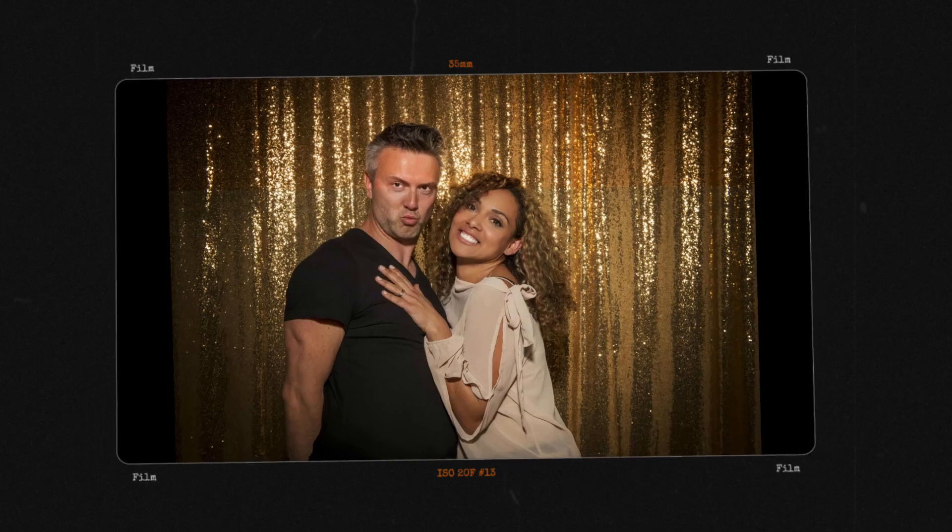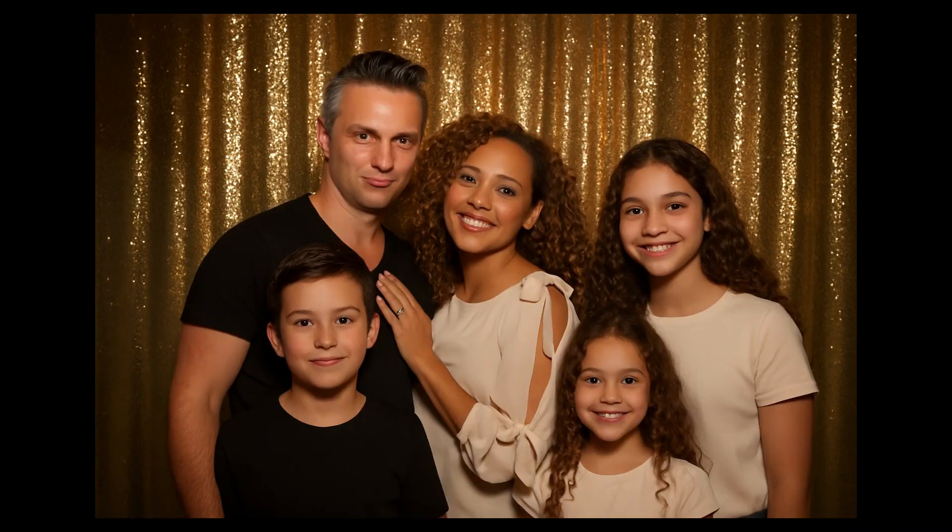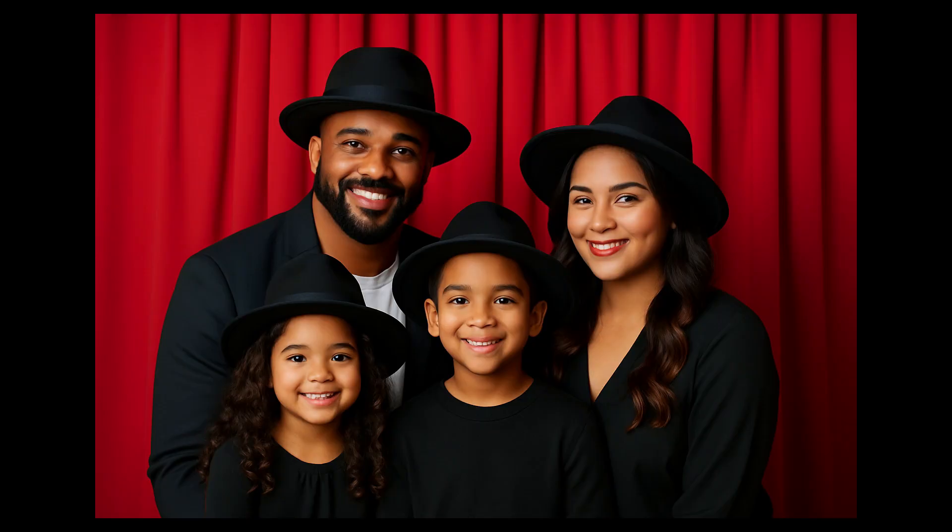With the instant family effect, the people in the photo will get their family portrait complete with their future children that closely resemble them.